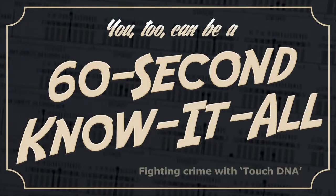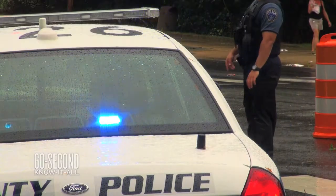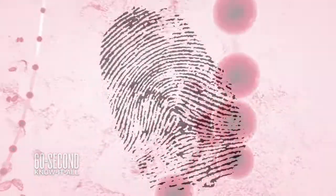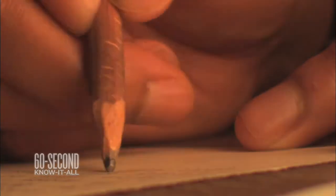The introduction of DNA analysis as a crime-fighting tool has been revolutionary, and over the past 20 years, that revolution has undergone revolutions of its own. When the whole thing began in the 1980s, it took quite a bit of genetic material to put together someone's DNA profile from a crime scene. Now, every year, it seems that smaller and smaller samples will do the trick, leading to touch DNA — profiles built from skin cells left behind when someone simply touches or holds an object.